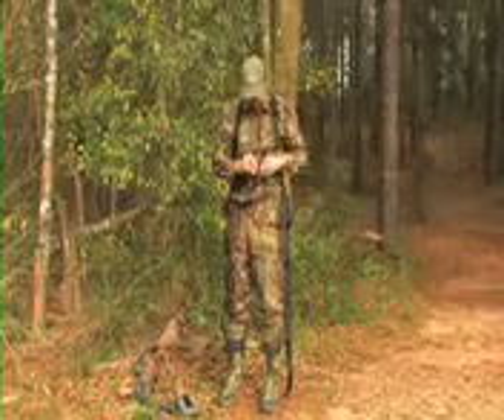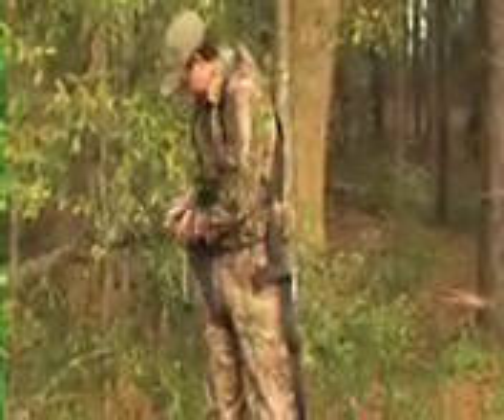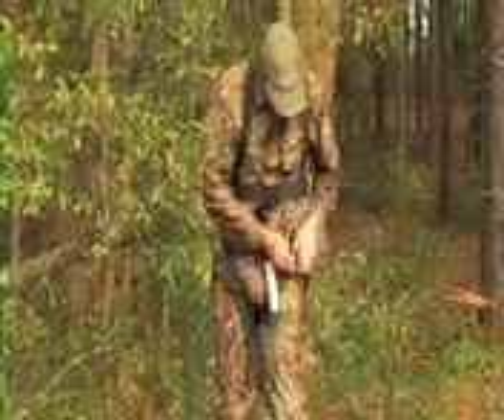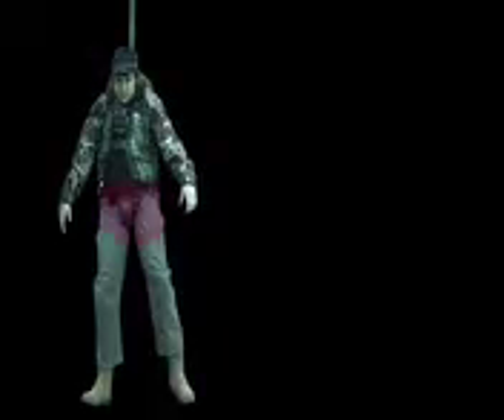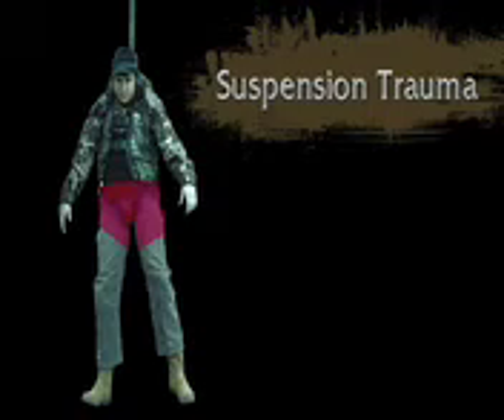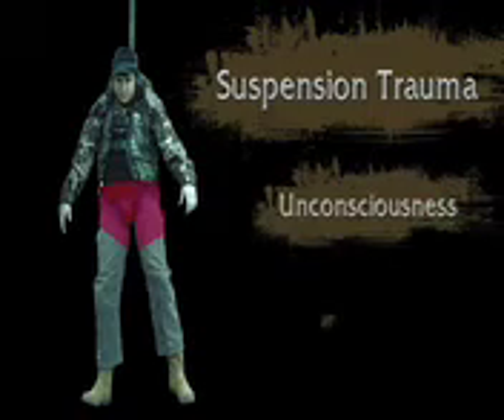In recent years, more and more tree stand hunters have realized how important it is to wear a full body tree stand safety harness. Practically every hunter knows or has heard of someone who has fallen from a tree stand. Often, those falls result in tragic injury or death. As important as a safety harness is, it's not enough to fully protect you if you fall. If you hang suspended after falling, you are still in serious danger. Blood flow to and from your legs can be cut off in a very short period of time. This is known as suspension trauma. In as little as 15 minutes after the fall, unconsciousness followed by death can occur.